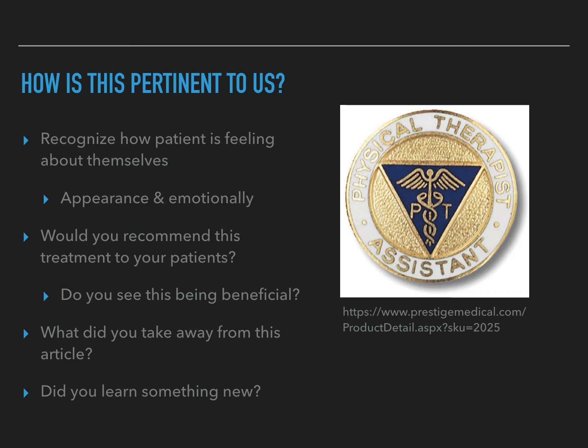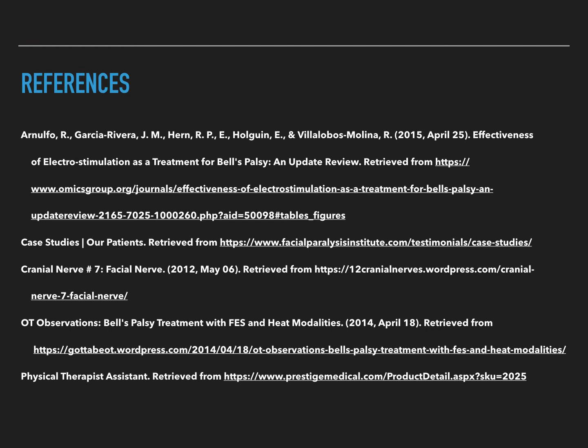A couple of questions to think about: Do you see this type of treatment being beneficial? What did you take away from this article? And did you learn something new? These are my references. Thanks for watching.